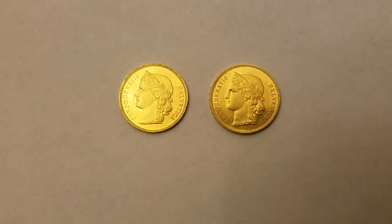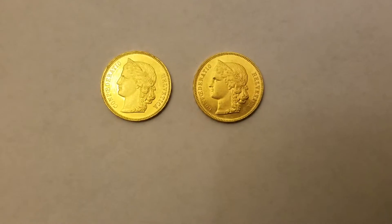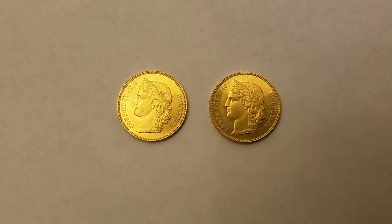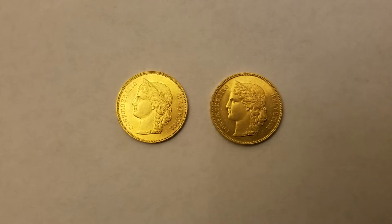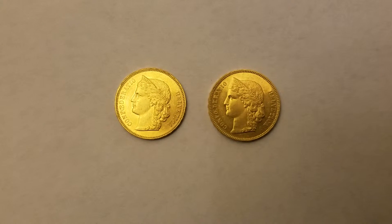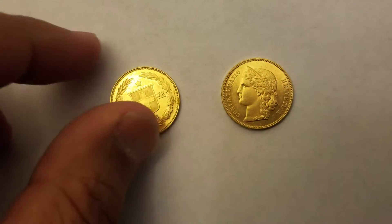The Swiss 20 franc Helvetia coins — one is from 1895 and the other one is from 1896. These are each 0.18 of an ounce of 90% pure gold, and they mixed in 10% copper to strengthen the metal. Let's take a look at the back of the coin.